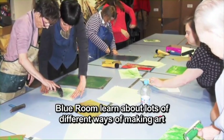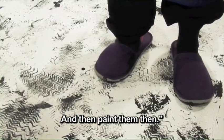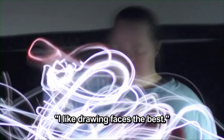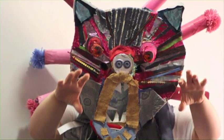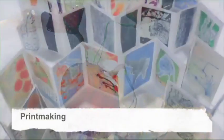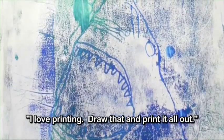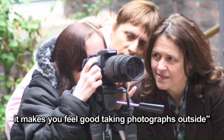Blue Room learn about lots of different ways of making art. Painting — draw them on a canvas and then paint them. Drawing — I like drawing faces the best. Sculpture — I like things that stand out, like 3D. Printmaking — there are blue things, it's all there, I've printed all of them. Photography — I like photography because it makes you feel good taking photographs outside.